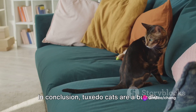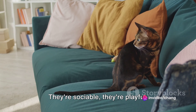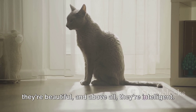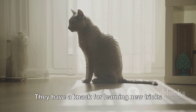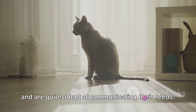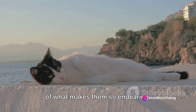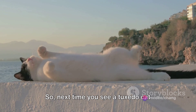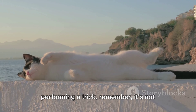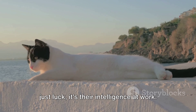In conclusion, Tuxedo Cats are a bundle of surprises. They're sociable, they're playful, they're beautiful, and above all, they're intelligent. They have a knack for learning new tricks and are quite adept at communicating their needs. And while their intelligence can sometimes lead to mischief, it's all part of what makes them so endearing. So next time you see a Tuxedo Cat performing a trick, remember — it's not just luck, it's their intelligence at work.